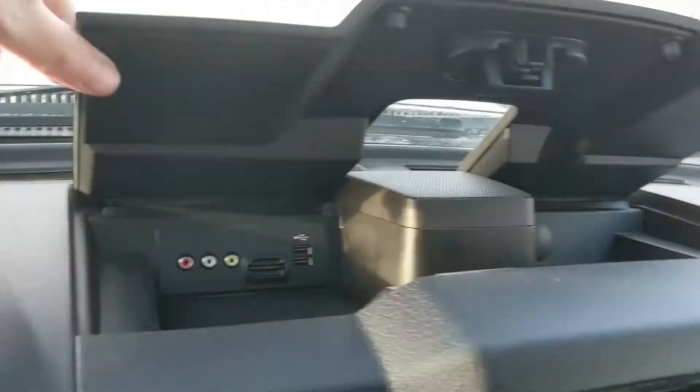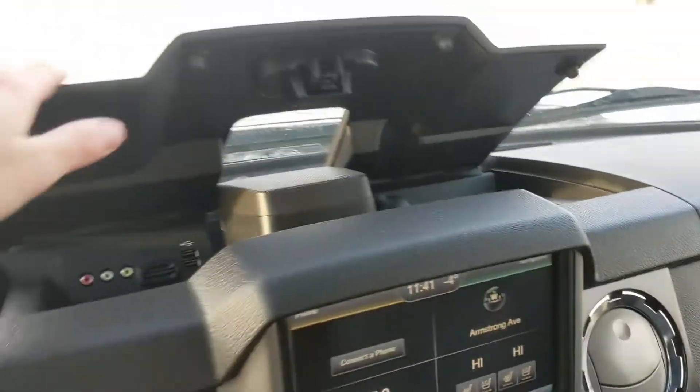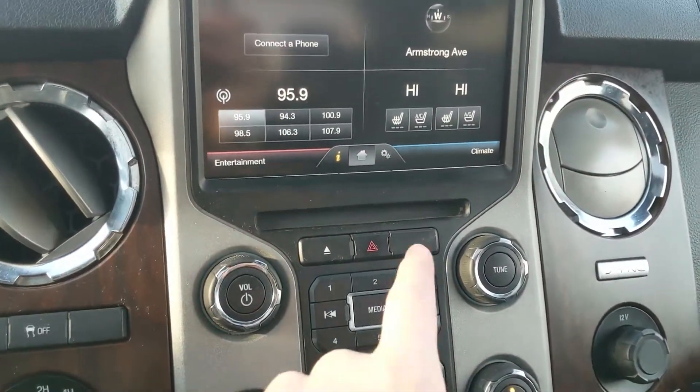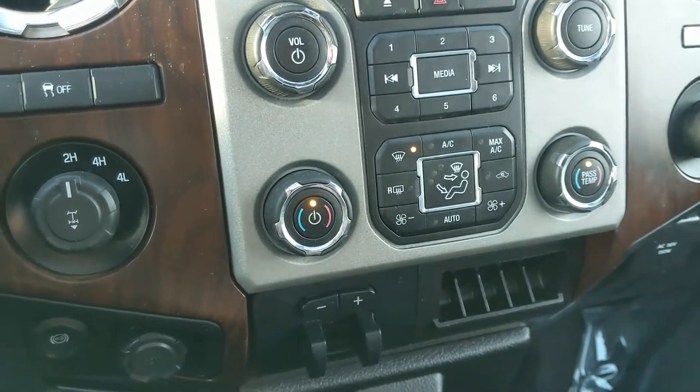Above that, you have a compartment which houses your AV, SD, two USBs, and a 12V, so you can plug something in to power or charge, or hook up your audio there. Moving down, you have your media controls with your hazards, and then your physical climate controls with dual-zone front climate once again.